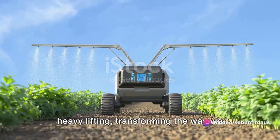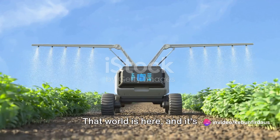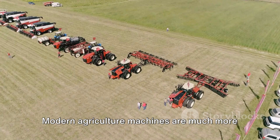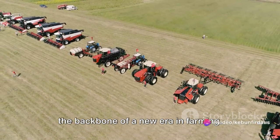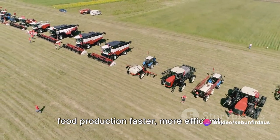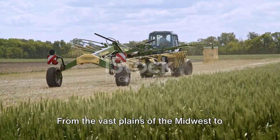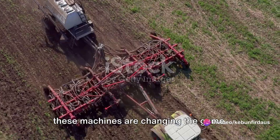Imagine a world where machines do the heavy lifting, transforming the way we farm and bringing us into the future. That world is here, and it's revolutionizing agriculture as we know it. Modern agriculture machines are much more than just heavy-duty equipment — they're the backbone of a new era in farming, the silent heroes that make our food production faster, more efficient, and more sustainable. From the vast plains of the Midwest to the fertile fields of Central Europe, these machines are changing the game.